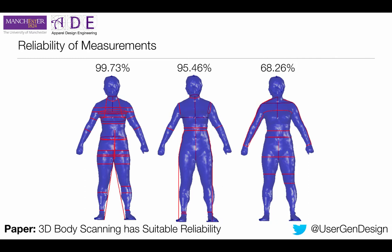Not all measurements on the human body have the same degree of reliability for the body scanner. When the body scanner takes the measurements of your body, you don't have a single figure that says it is reliable or it's not reliable — it depends what you are doing.